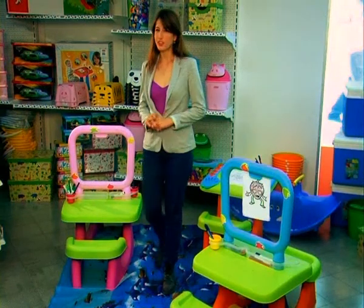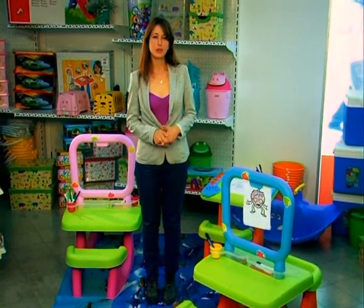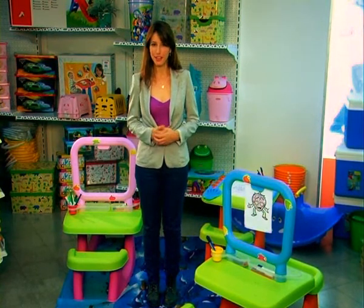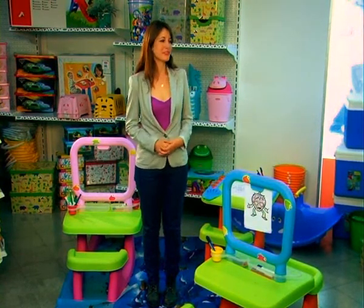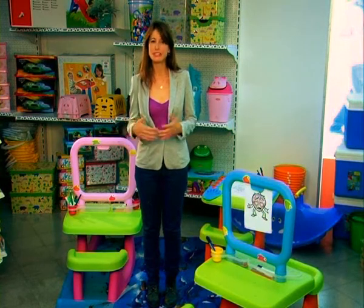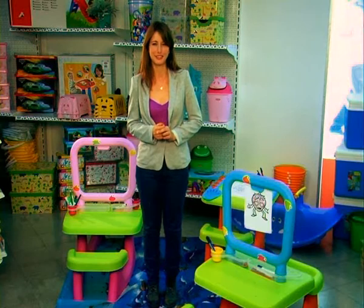Kids today are not what they used to be. Back in the day, no one took seriously the painting they brought home from school or kindergarten. But today, every doodle is a work of art, and every paint spreading is an expression of the child's creativity.